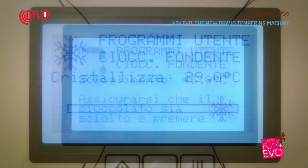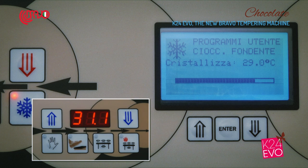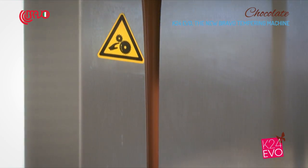The K24EVO memorizes the temperatures that the user presets for any of its programs. Thus, you do not need to set the temperature every time you use the machine — it stores your preset parameters in its memory.